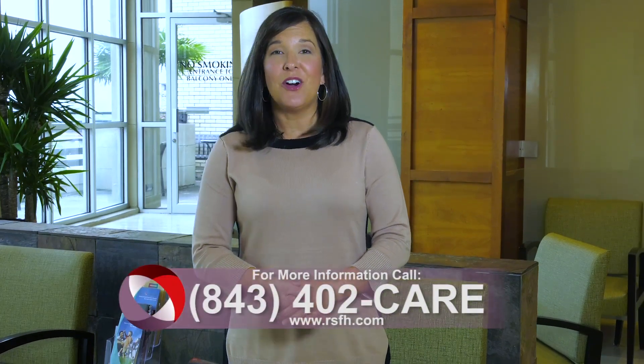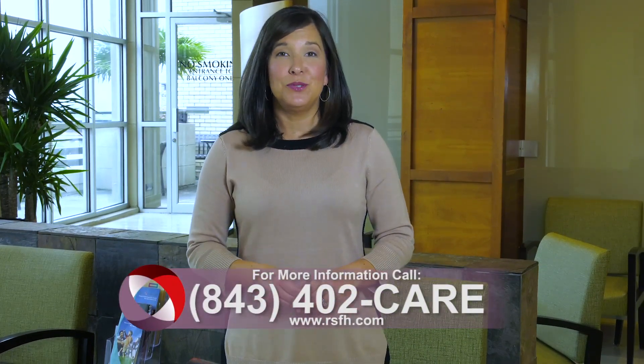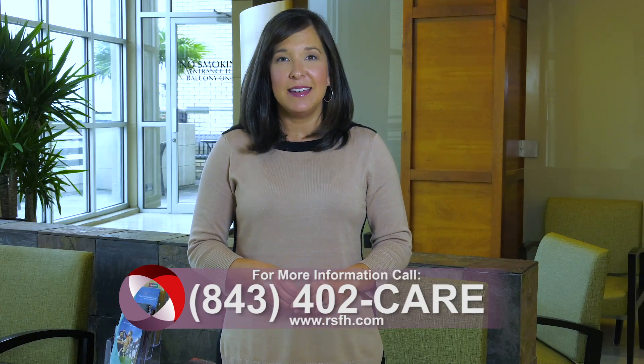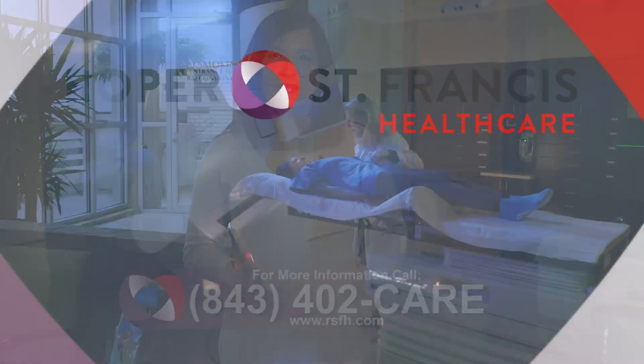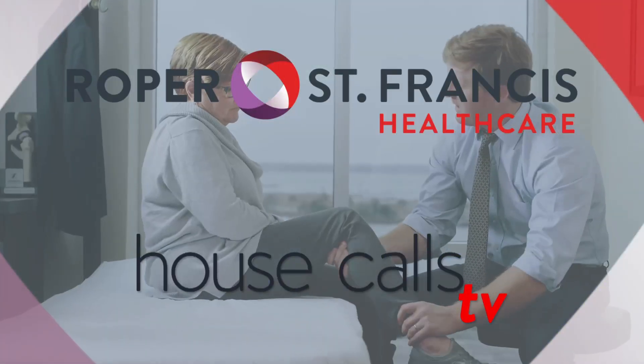For more information, call 843-402-CARE. And for more House Calls TV, visit us online at RSFH.com. I'm Angela May, with Roper St. Francis Healthcare's House Calls TV.